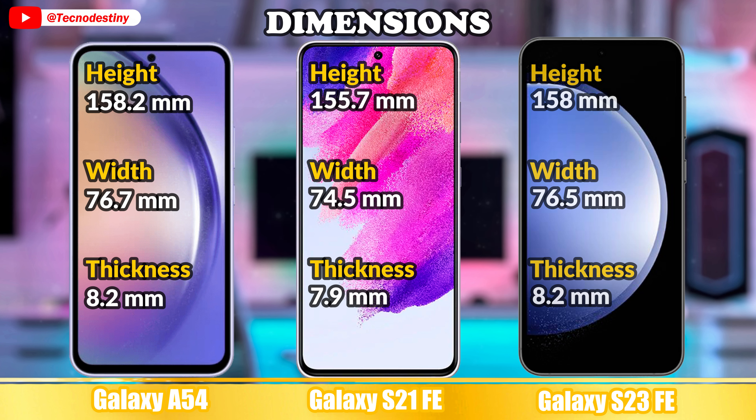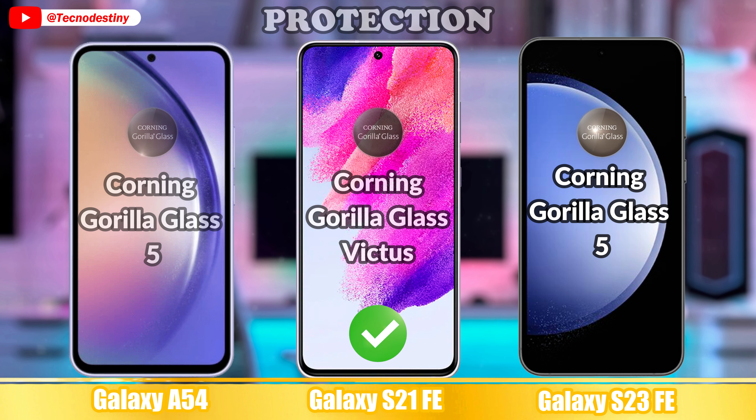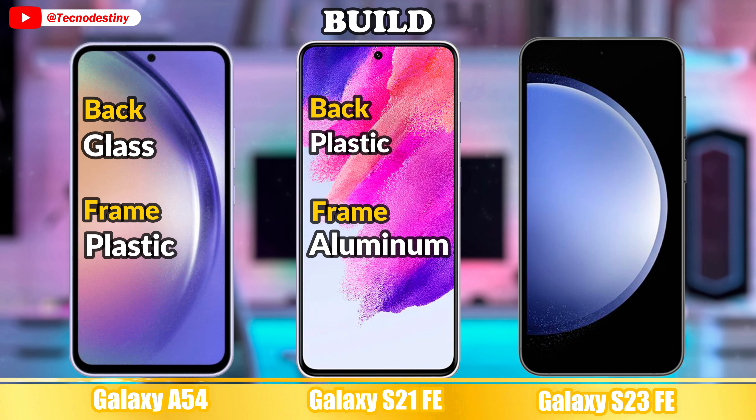Let's see the build quality. Dimensions. Weight. Protection. Build. Resistant. Phone Colors.